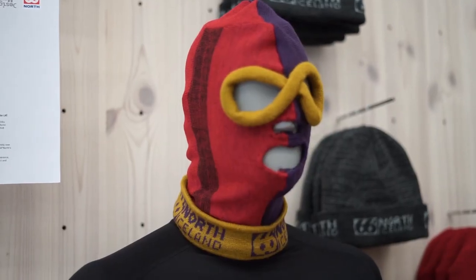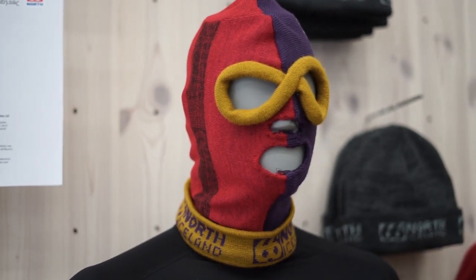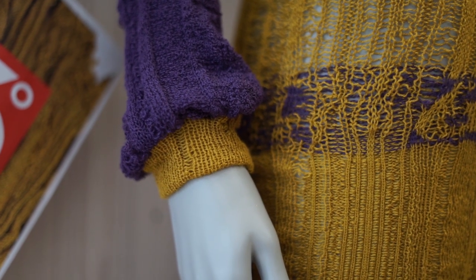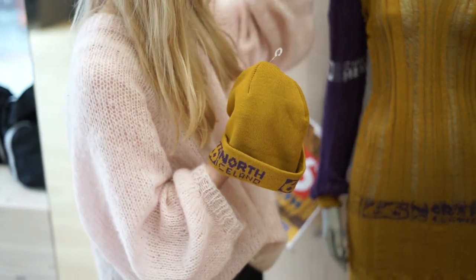We tried to just stretch the fabric as wide as we could to cover as much of the body as possible and it just came naturally. We wanted it to have a little bit of a sporty vibe with the cuffs and so on, because it kind of goes really well hand-in-hand with what 66 North stands for.